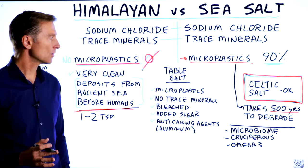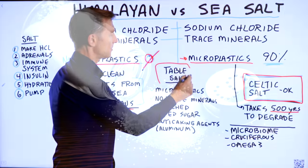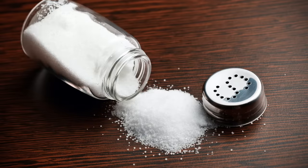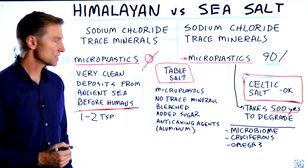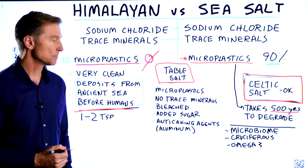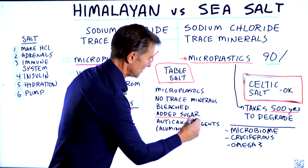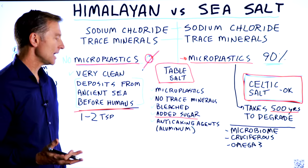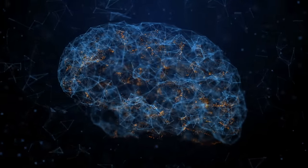Now that brings up the question about table salt — what about that? The majority of the population is just consuming table salt. They have no idea that it too has microplastics, no trace minerals, just sodium chloride. It's bleached some of the time. They even add sugar to it some of the time, and sometimes they add an anti-caking agent — aluminum — which is toxic to your brain.